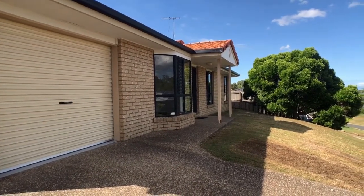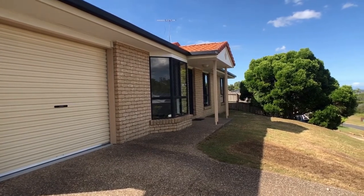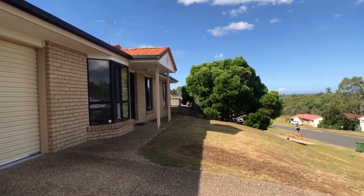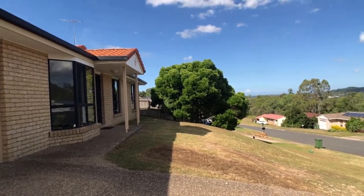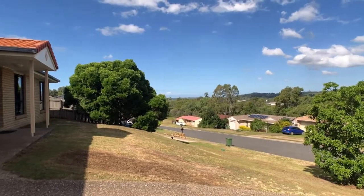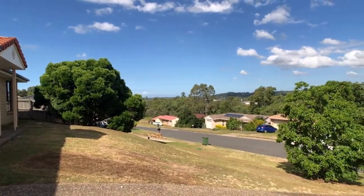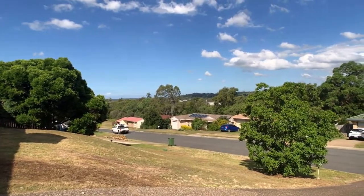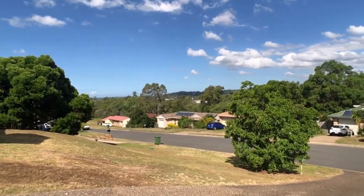Welcome to your two-minute tour of number 27 Kamara Road, a three-bedroom plus en-suite low-set home currently being offered through LJ Hooker Bean League. The property is situated high on the hill with views out to the southeast, and this position guarantees catching any of those breezes that are around in the summer months.